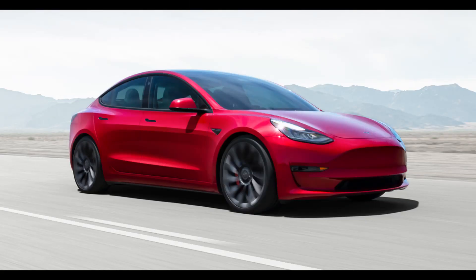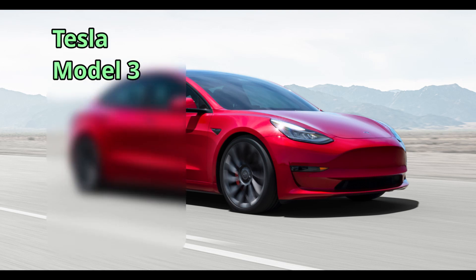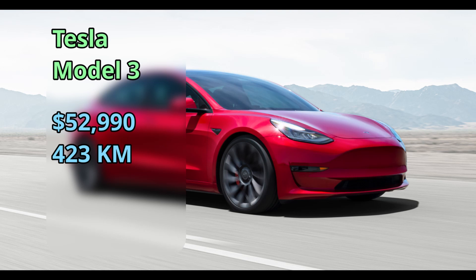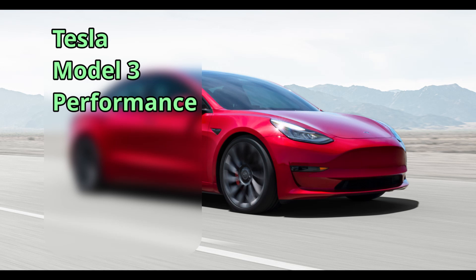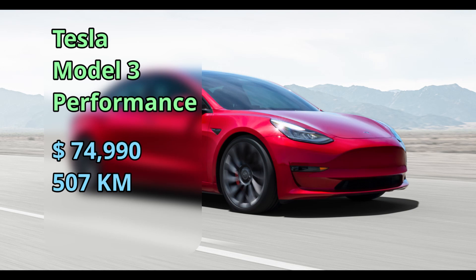Tesla, of all the brands, is the most likely to go through a change — whether a range increase, a price difference, or an interior refresh like the S and X recently got. First on the Tesla list is the Model 3, from 2018, starting at $53,000 for a 423-kilometer range with incentives available. You can go all the way up to the Performance version at $75,000 for a 507-kilometer range, but that won't qualify for the incentives.